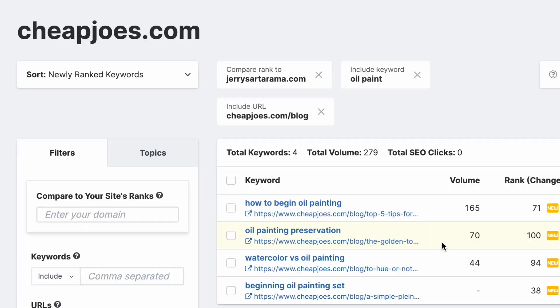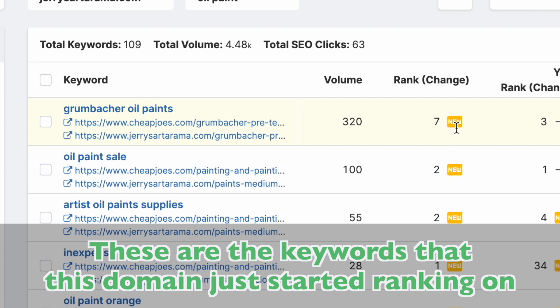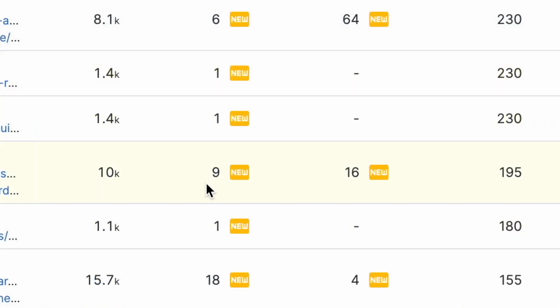Speaking of Newly Ranked Keywords — as the name suggests, these are the keywords that this domain just started ranking on, or at least finally got into the top 100 search results. This is so you can quickly compare what their current ranks are to yours.